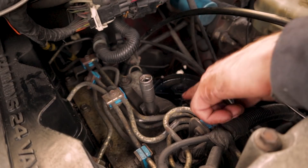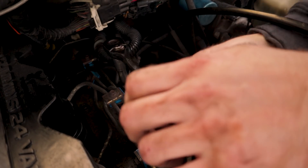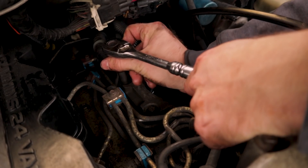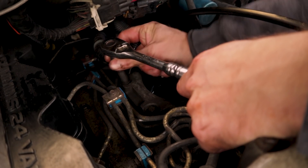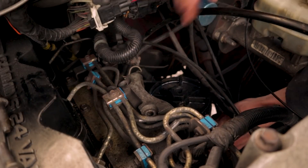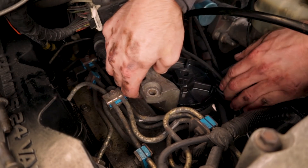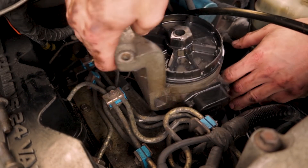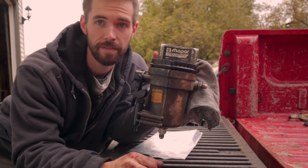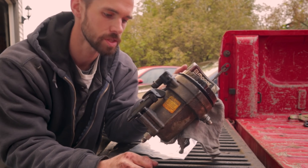It's a 10 millimeter for your two bolts right here that hold the fuel filter housing on the engine. And just like that guys, this old fuel filter housing is removed from the truck and coming out.